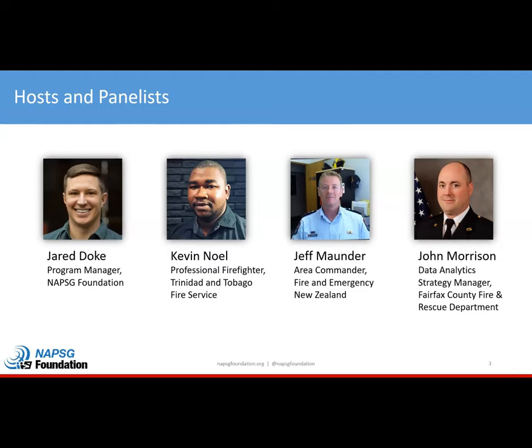I'll hand over now to Jeff Munder. Good morning. I am Jeff Munder. I'm a commander with Fire Emergency New Zealand with a focus on urban search and rescue operations and supporting UAS capability — primarily around how we collect and produce effective intelligence from a range of remote sensors, utilizing GIS platforms. I'm also the chair of the INSARAG Information Management Working Group, where we develop effective solutions for international urban search and rescue.